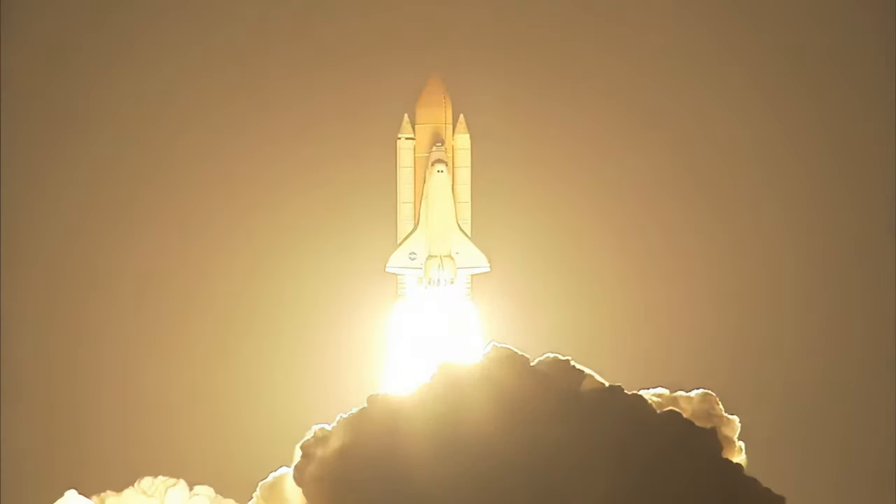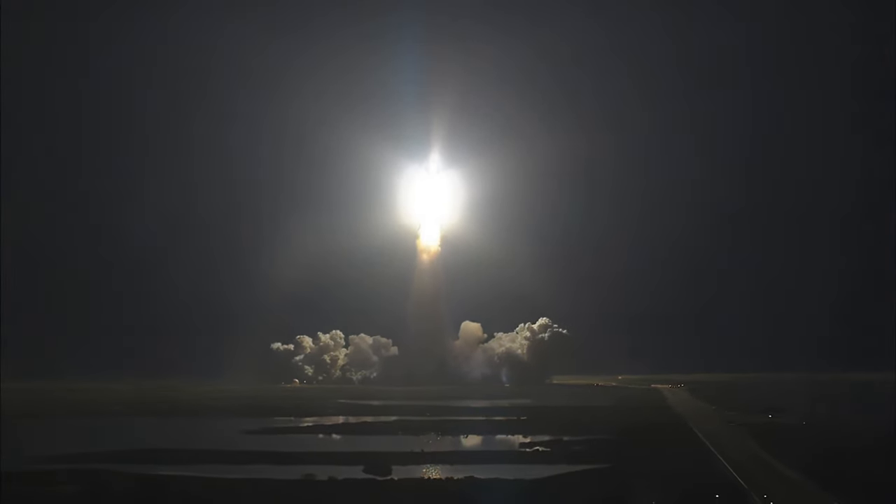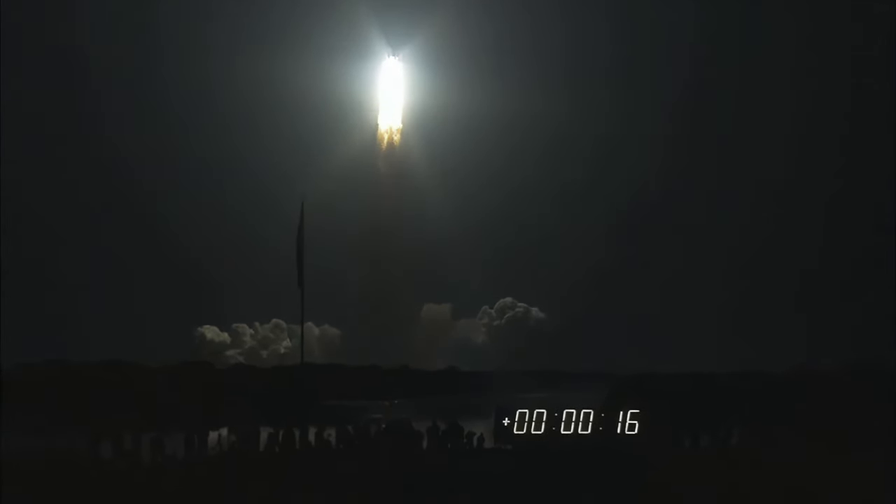Blazing a trail of scientific discovery toward the International Space Station. Mission Control confirms Discovery roll program.